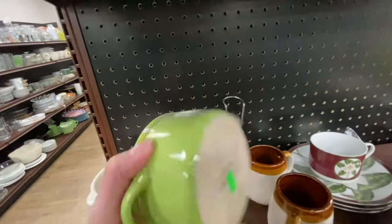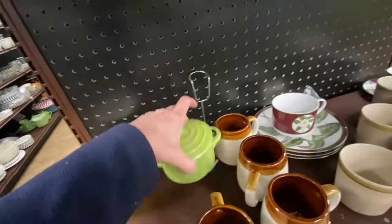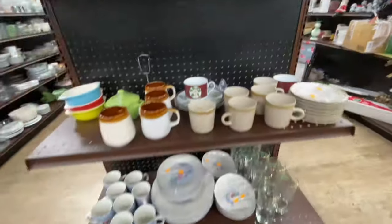They want $3 for this little pot with the lid. I like the color green and this was so bright that it caught my eye and I just had to stop and check it out.